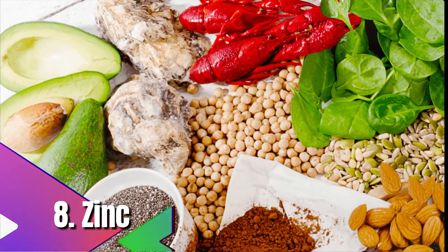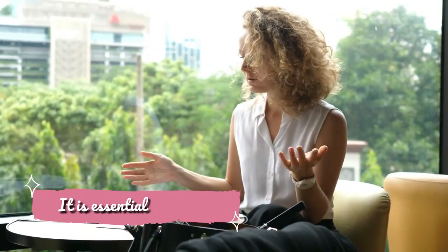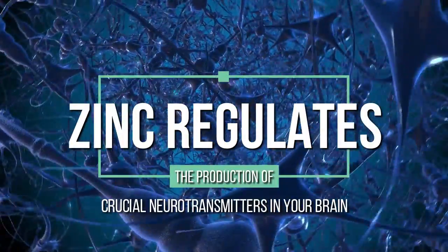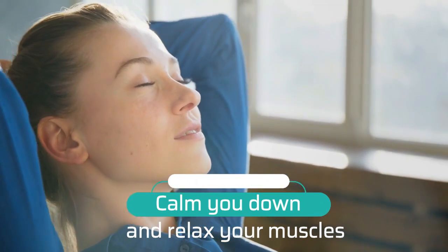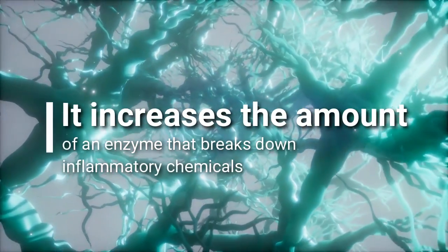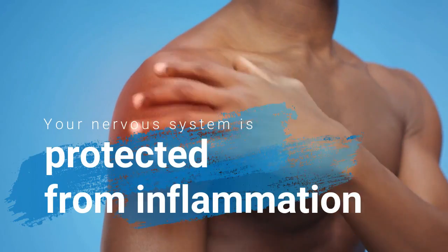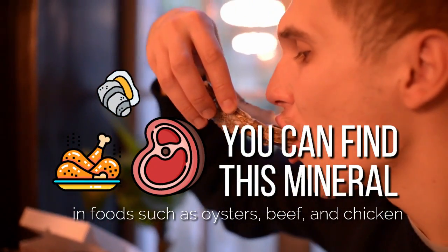8. Zinc. Zinc is another mineral that has a positive effect on your nervous system. It is especially beneficial for people who are stressed or tense. Zinc regulates the production of crucial neurotransmitters in your brain, including serotonin, and helps calm you down and relax your muscles. In addition, zinc has an anti-inflammatory effect on the nervous system — it increases the amount of an enzyme that breaks down inflammatory chemicals called cytokines, protecting the nervous system from inflammation. You can find zinc in foods such as oysters, beef, and chicken.